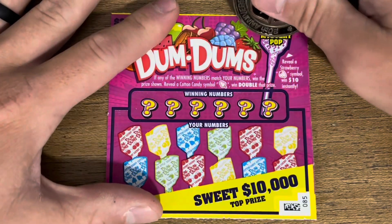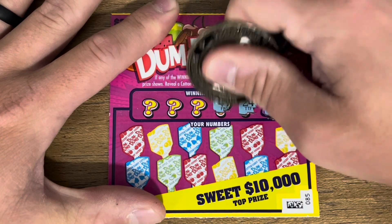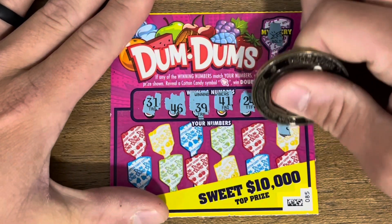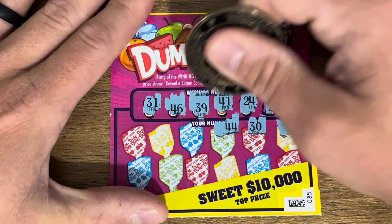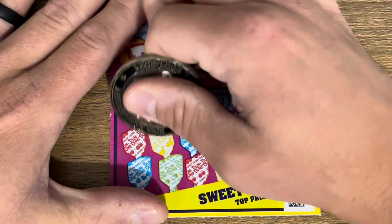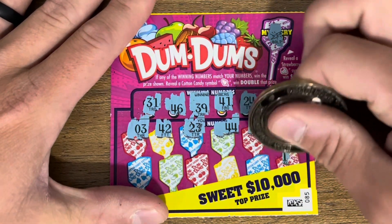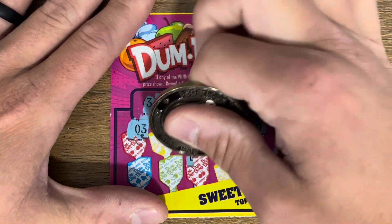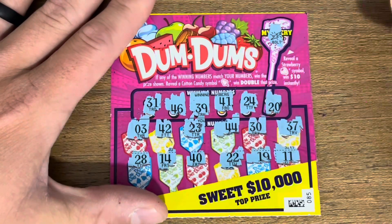Last Dum-Dums — we got the lightning bolt and the bonus. Come on, back to back! Numbers: 42 — one off. 11, 19, 22, 40, 14, and 28. Yikes, those were not a good set.